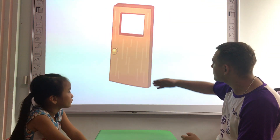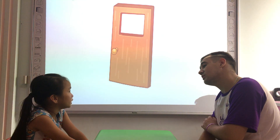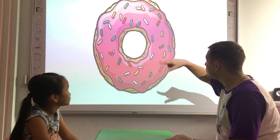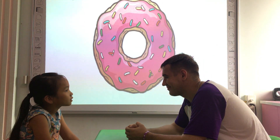Can you tell me please, what shape is the door? It's a rectangle. What shape is the window? It's a window. It's a red. What shape is the donut? It's a donut. Very good.